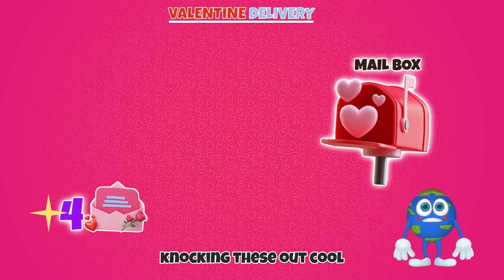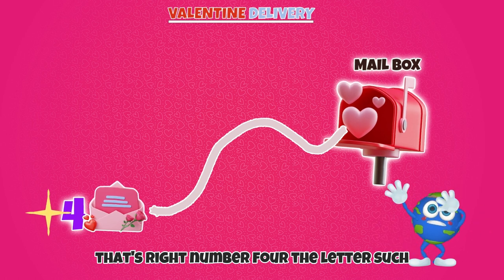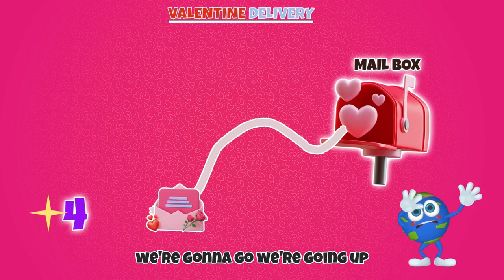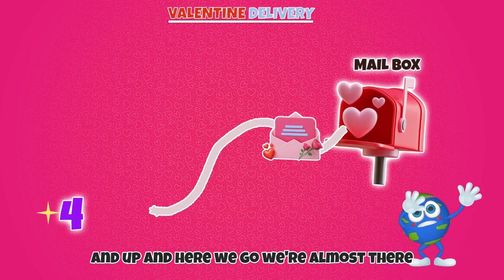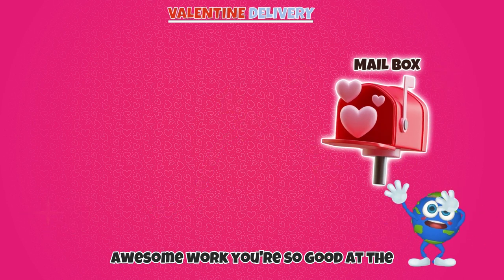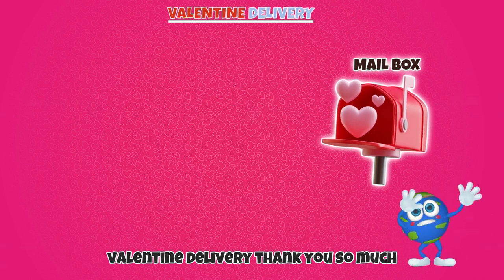Great job! You're knocking these out! We've got one more left. That's right! Number four! The letter! Such a cool letter! Alright! We're gonna go up, and up, and here we go! We're almost there! We made it to the mailbox! Awesome work! You're so good at the Valentine delivery! Thank you so much!